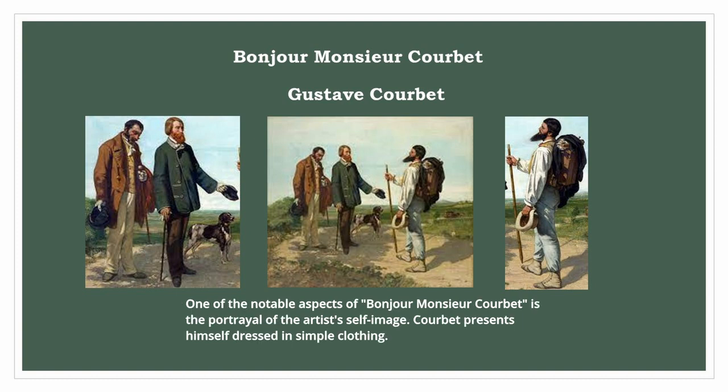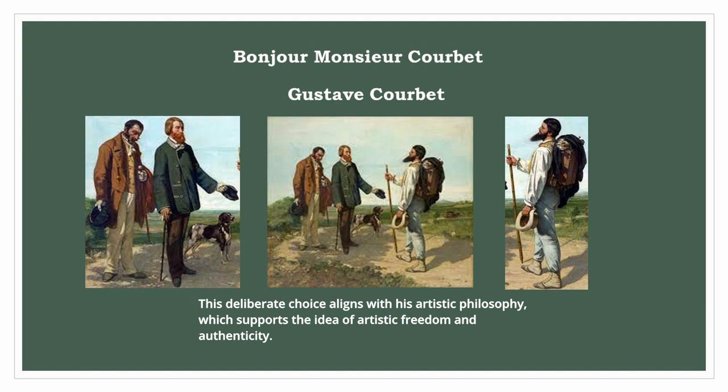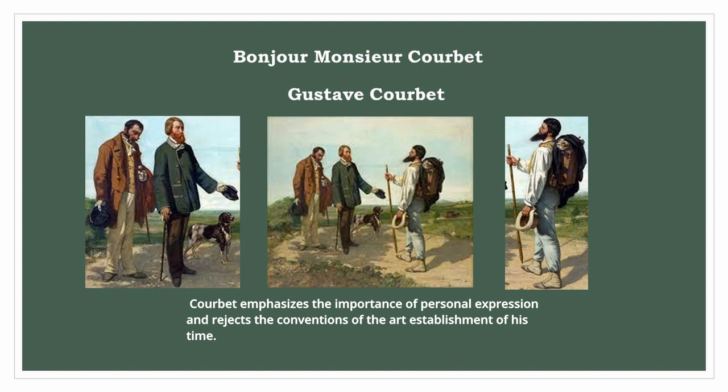One of the notable aspects of Bonjour Monsieur Courbet is the portrayal of the artist's self-image. Courbet presents himself dressed in simple clothing. This deliberate choice aligns with his artistic philosophy, which supports the idea of artistic freedom and authenticity. Courbet emphasizes the importance of personal expression and rejects the conventions of the art establishment of his time.